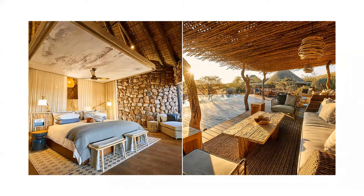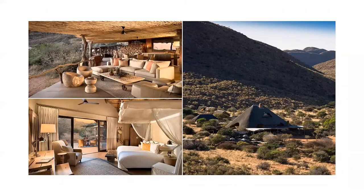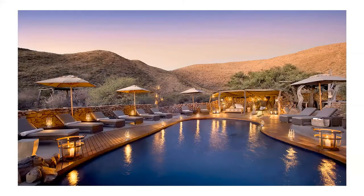Guests at the Motse each have their own private game viewing vehicle and a dedicated guide and tracker. Swaló Tswalu is an exclusive-use private homestead with five suites sleeping up to ten guests, ideal for smaller groups, either family parties or close friends. The homestead has a vast open-plan lounge and dining room and a cosy library and games room, while a covered deck leads to a private sala and swimming pool. Activities at Swaló include private game drives, bushwalks, encounters with the meerkat colonies, horseback safaris, stargazing and exploring ancient archaeological sites with rock art dating back 380,000 years.